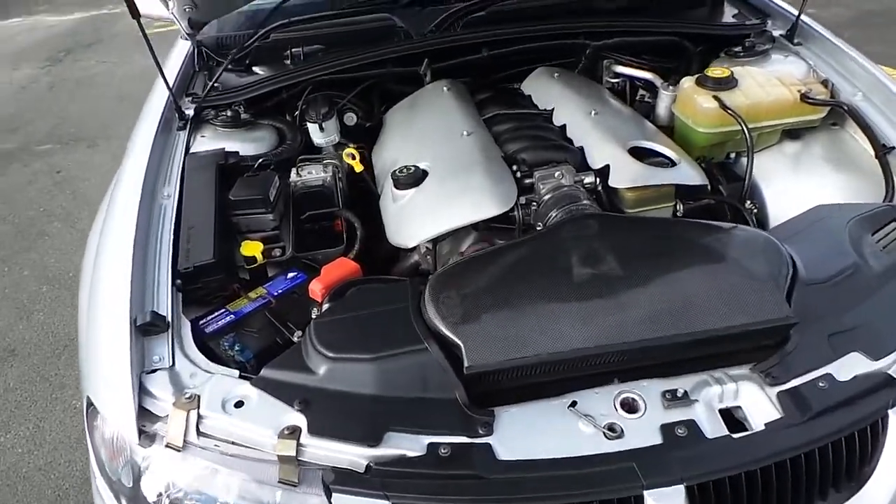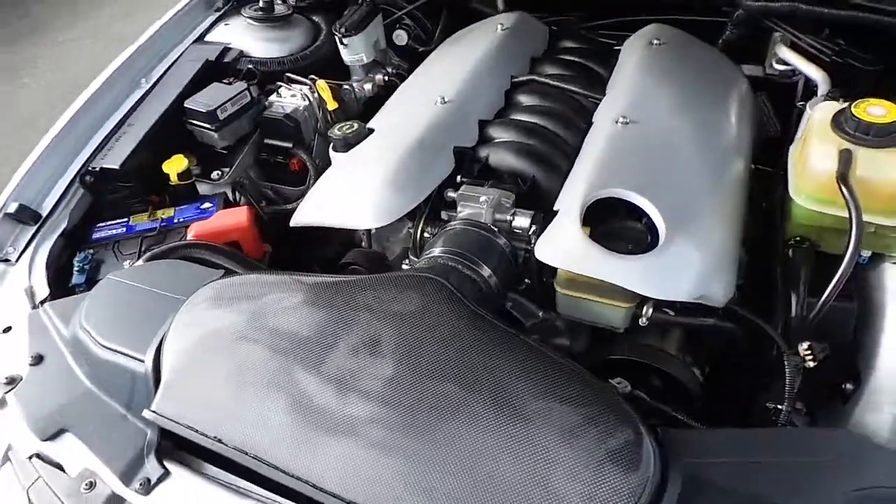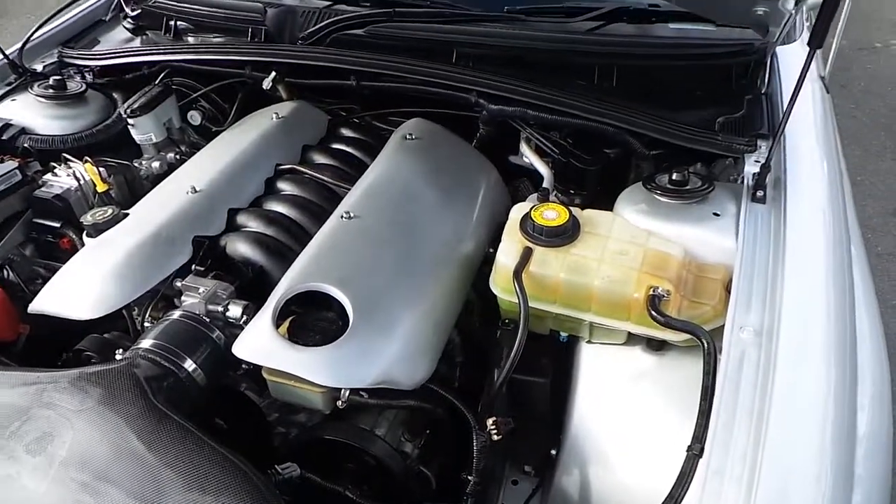As we look under the engine bay, aftermarket air intake system. Looks very nice and tidy.